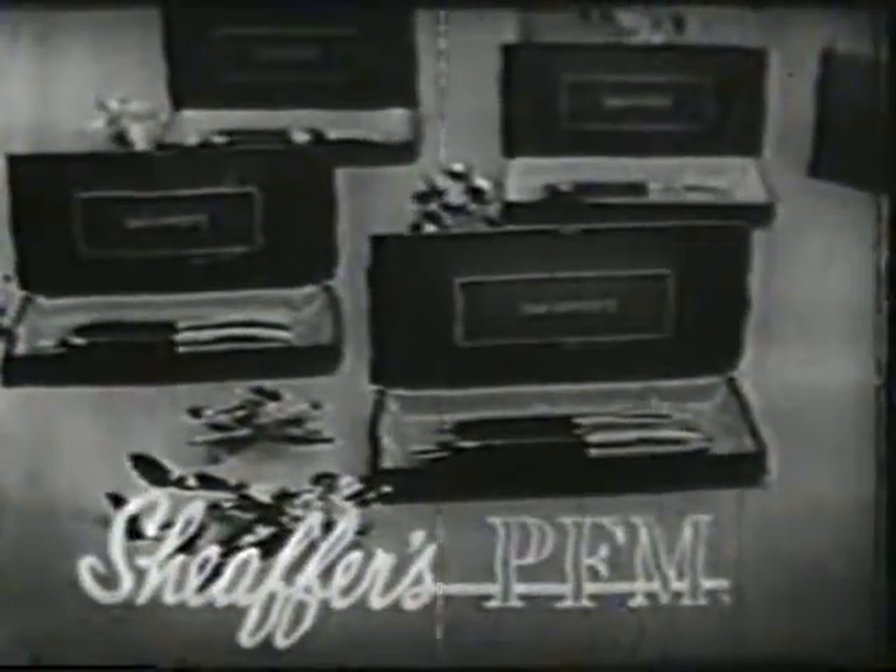Schaefer's PFM. It's the newest, most exciting gift you can give a man.